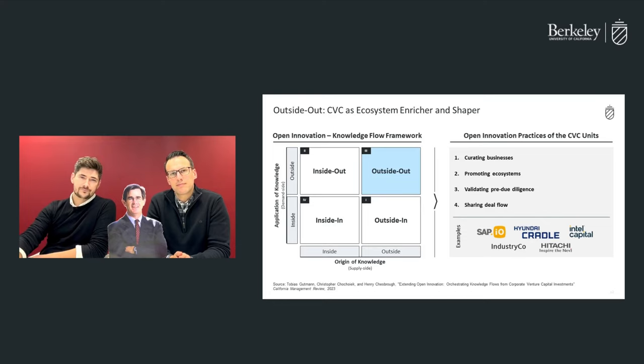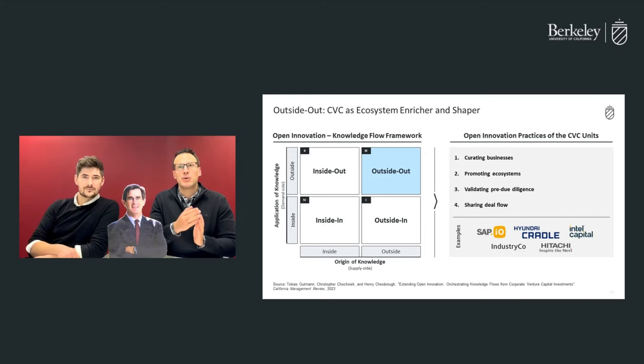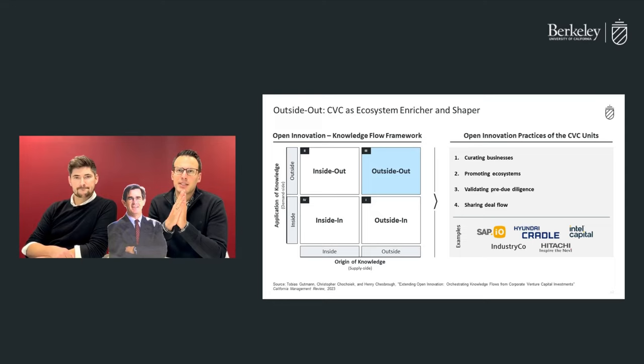Another practice is to promote ecosystems, which we saw at Hyundai Cradle and their involvement in H2 mobility, where the CVC promotes working groups or ecosystems to accelerate potential market infrastructure. Another practice is validating pre-due diligence. For example, in the case of an anonymized CVC in the paper, a customer planned to do a proof of concept with a startup the CVC wanted to invest in. The CVC leveraged the relationship of the mothership with the client to incorporate the results of that POC prior to real due diligence, saving time and money.